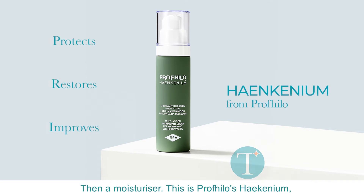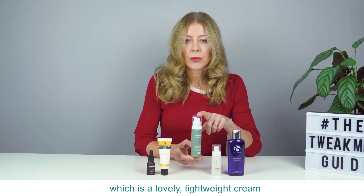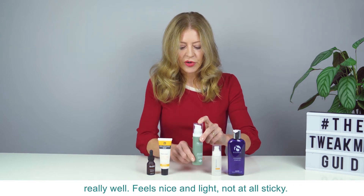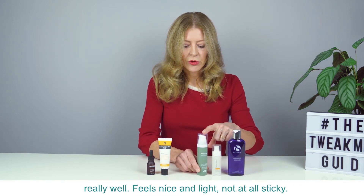Then a moisturizer — this is Profilo's Hynkenium, which is a lovely lightweight cream that will help hydrate your skin, keep it functioning really well. Feels nice and light, not at all sticky.